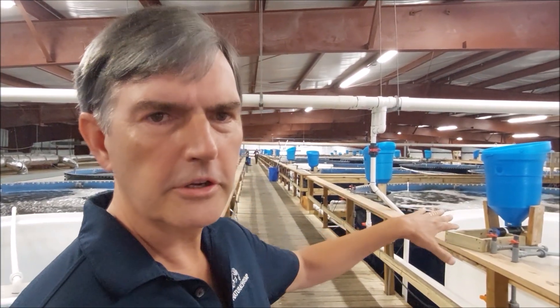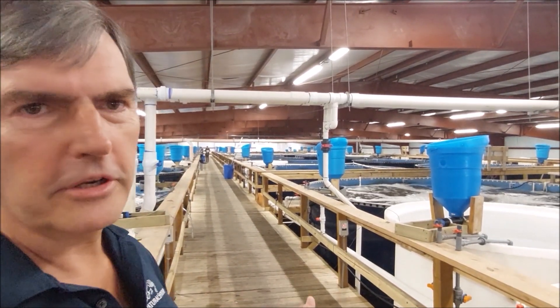I'm Tom Huntemeyer, the Chief Technology Officer at Natural Shrimp, and I wanted to show you our production building here in LaCoste, Texas. As you can see, everything's running fine.